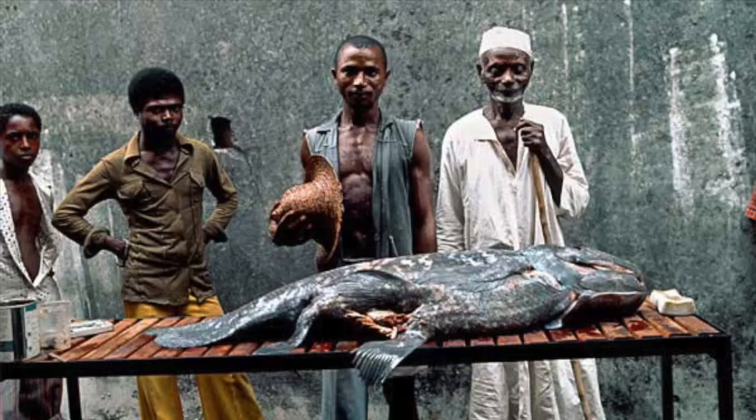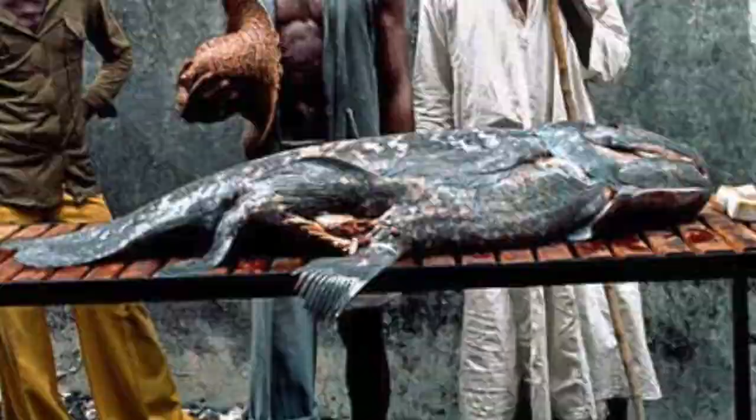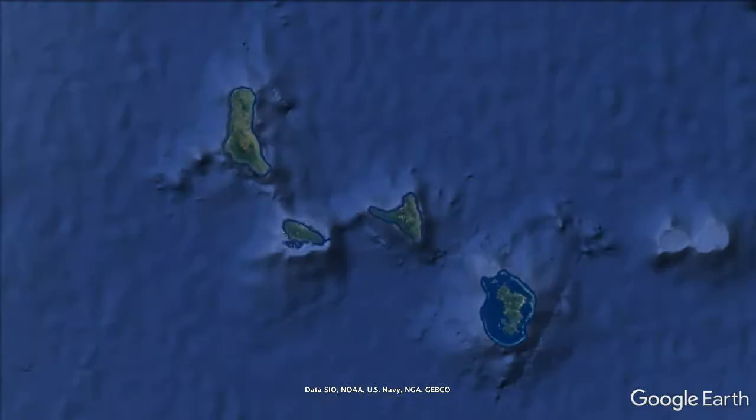Because coelacanths taste really bad, these fishermen had learned to recognize them as something to toss back. And a second species of living coelacanths, again already known by local fishermen, was recognized in Sulawesi, Indonesia in 1998.